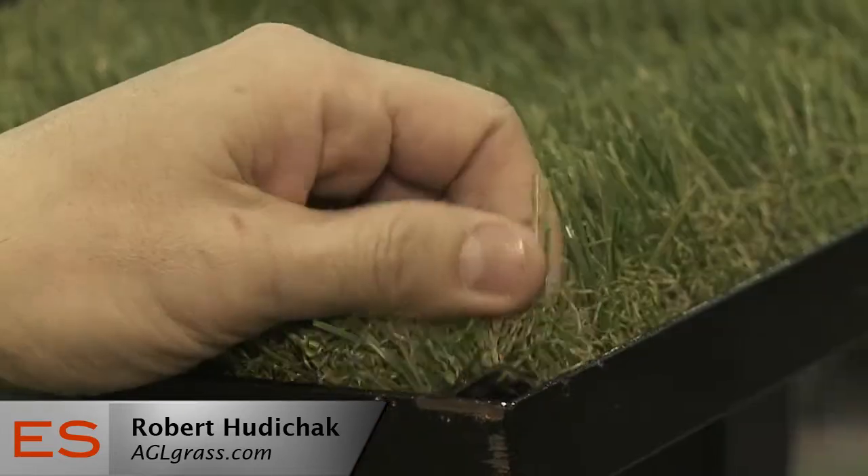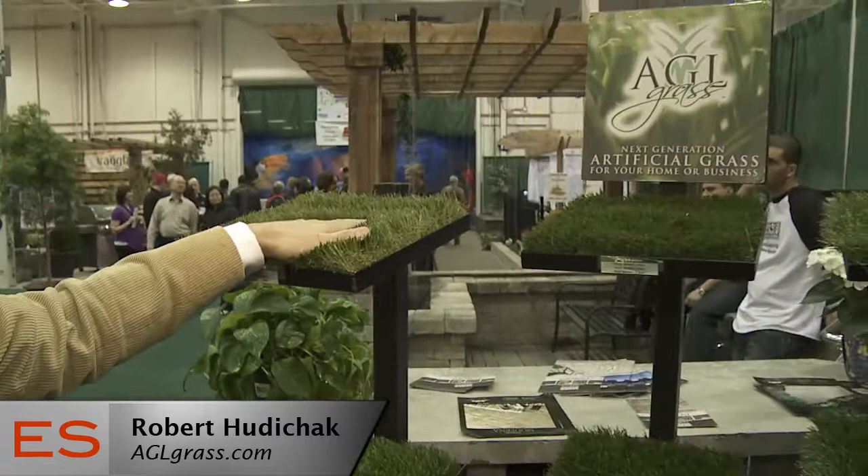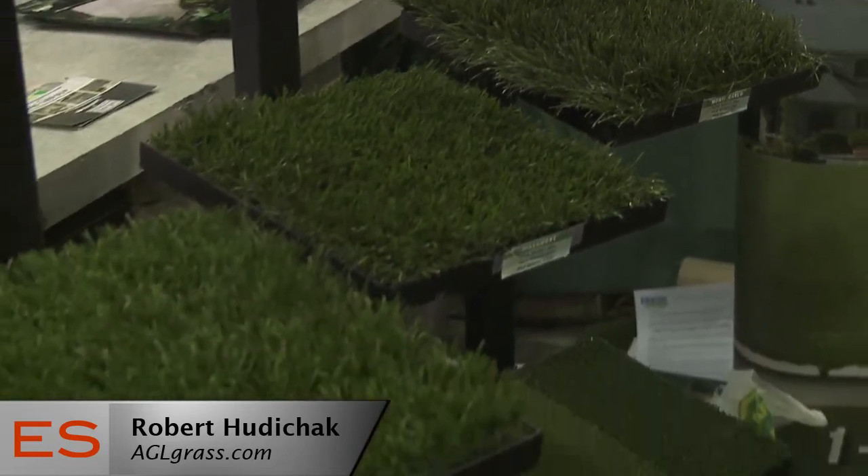How do you keep it looking fresh? The biggest thing is that first spring. The snow is melted, I'm going out there with my plastic rake, raking the grass up, kind of grooming it, almost like an old shag rug. That fluffs it up. After I get the debris off, I give it a quick rinse with the hose. I'm done for the year.